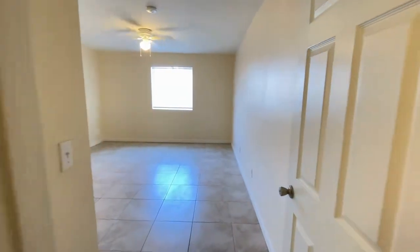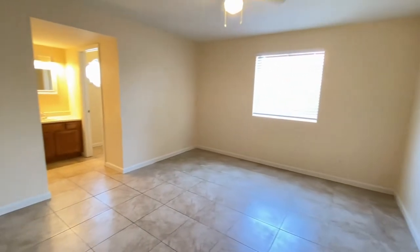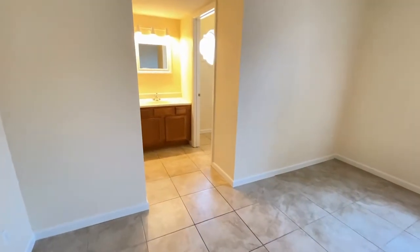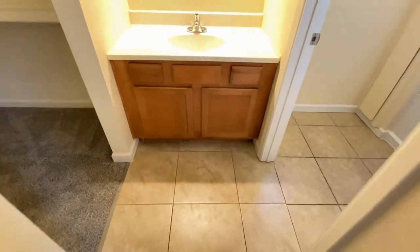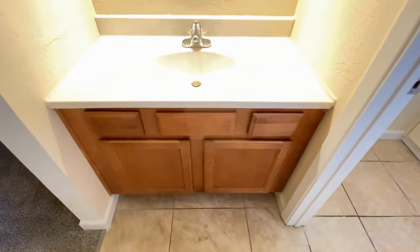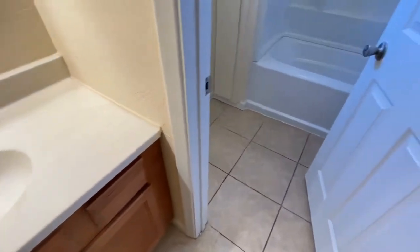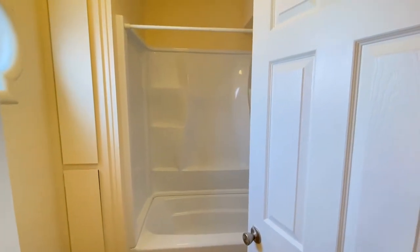We're going to go to the right and into bedroom number one — more great tile, more great paint, ceiling fan. Bedroom number one has its own bathroom. It has a single sink vanity, and a water closet with a tub and a shower.